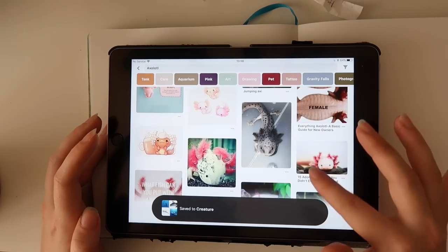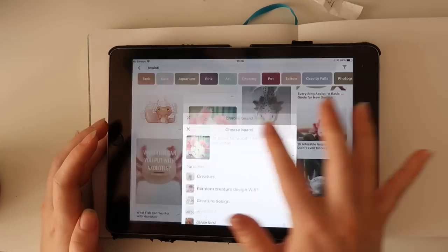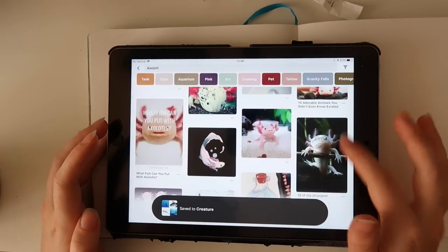Axolotl — they're like creepy, but not that creepy, and they're kind of adorable at the same time. Let's do some sketches — we always like to do sketches.